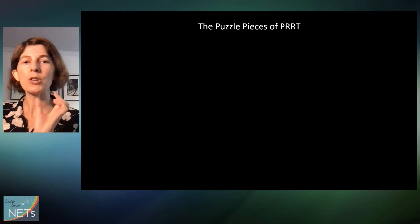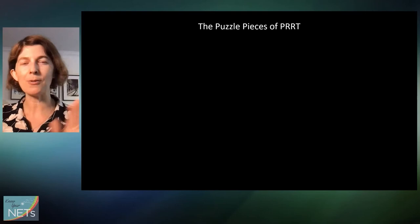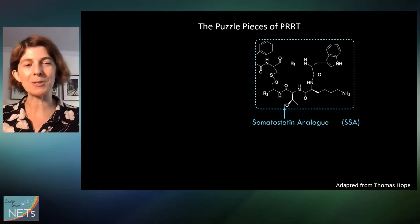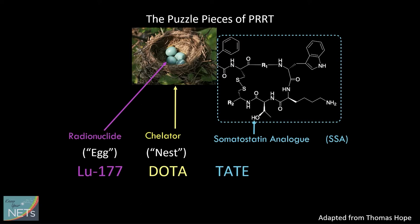The molecule we use for PRRT has a few different puzzle pieces that compose it, and each of these pieces can be swapped out and tweaked — that's what we'll hear about for the future directions section. As for what we use now, we have a somatostatin analog called TATE, we have DOTA which is a chelator — I like to think of it as a bird's nest — and then the last puzzle piece is the radioactive egg inside the bird's nest, which is lutetium-177. This assembly, lutetium dotatate, is what we currently use for PRRT most commonly.